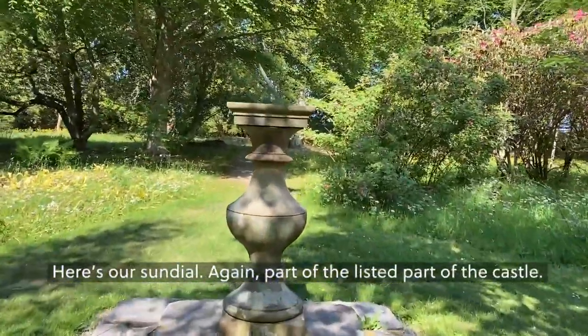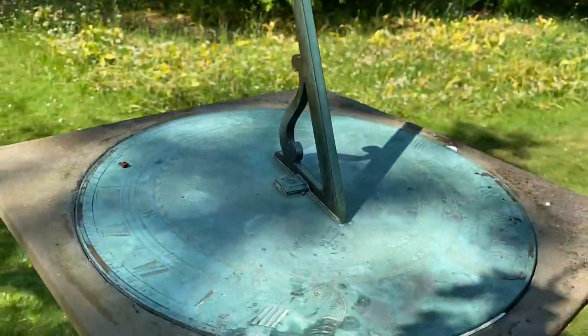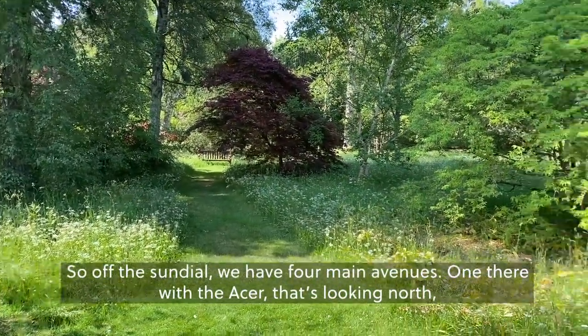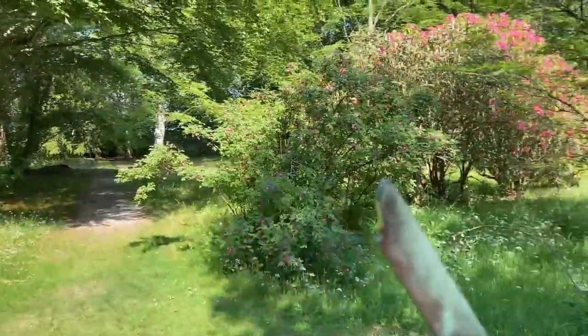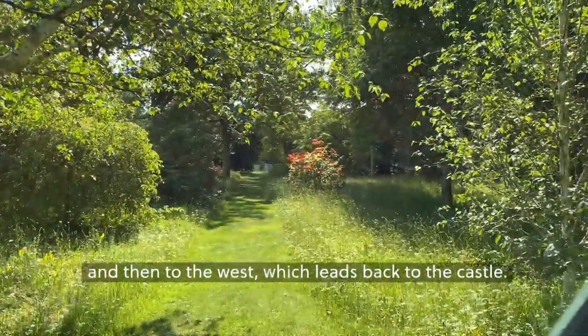Here's our sundial — again, one part of our listed features of the castle. Off the sundial we have four main avenues: one there with the Acer looking north, looking to the east, to the south, and then to the west which leads back to the castle.